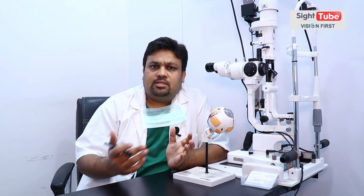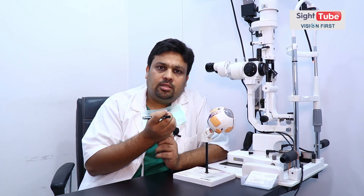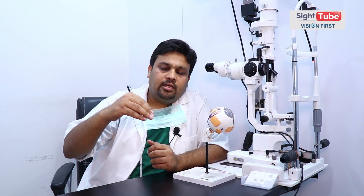अभी जो latest technology हमारे पास आई है, वो है femtosecond assisted cataract surgery, जिसे layman language में कुछ लोग robotic surgery भी कहते हैं। Robotic surgery का मतलब यह नहीं है कि total robot करता है — नहीं, ऐसा नहीं है। यह laser assisted surgery होती है, जिसमें surgery के कुछ महत्वपूर्ण हिस्से — जैसे lens के अंदर circular opening बनाना, lens को break करना, या incision बनाना — laser से perform करते हैं। Like 5% of cataract cases में यह हमारे लिए helpful होता है।